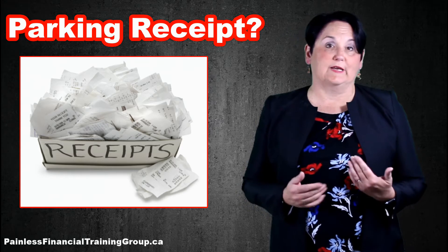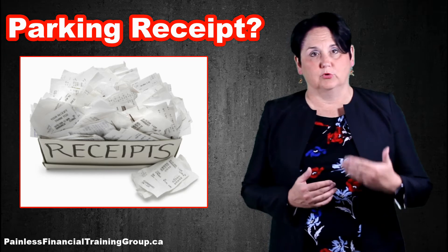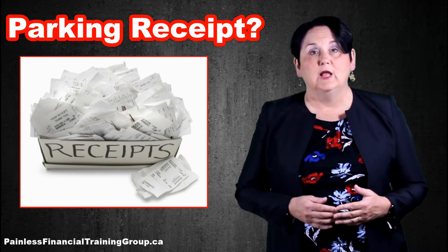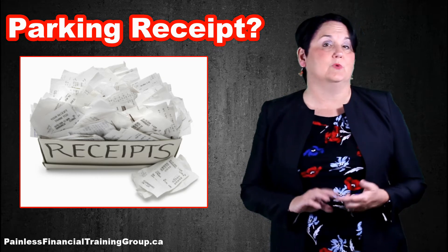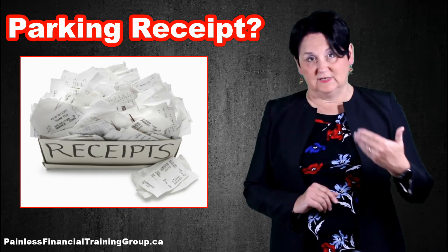Larger cities don't really have meters you put coins in anymore. A lot of them is area parking. You pay some money at a kiosk, put in your license plate number, and you have an excellent receipt because you have your credit card, your license plate number, date and time. It's very good.